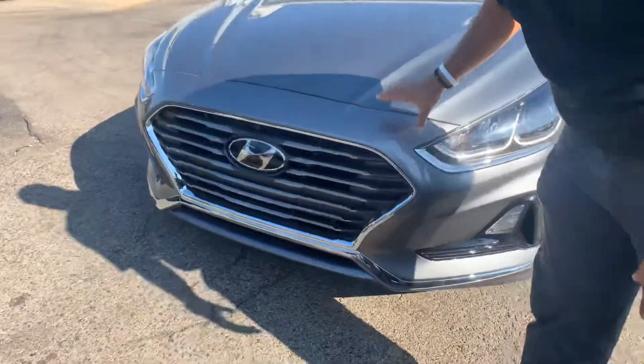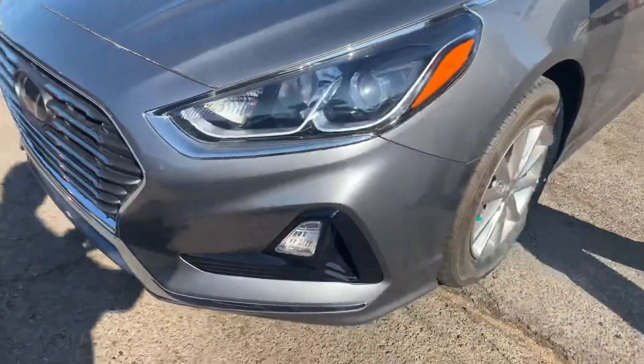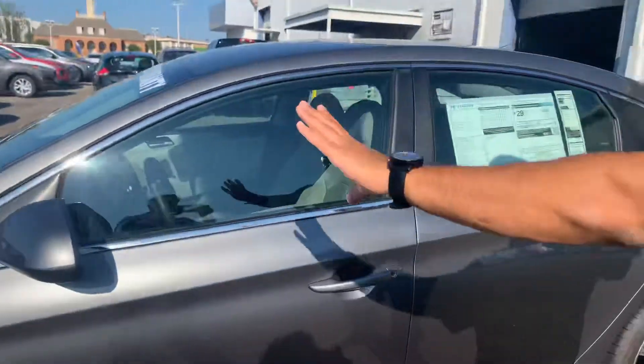In the front, we got Hyundai's cascading waterfall grille with the LED wraparound headlights, daytime running lights, premium alloy wheels, nitrogen-filled tires, blind spot detection, and a beautiful exterior color.